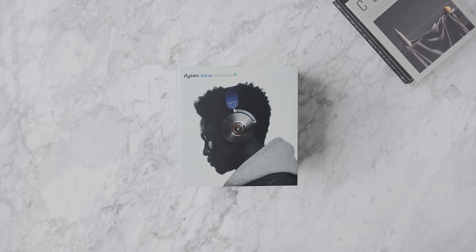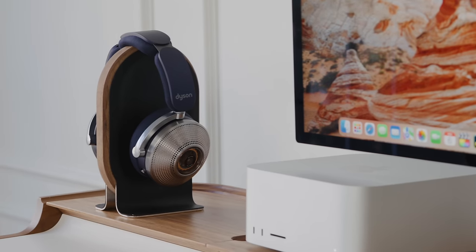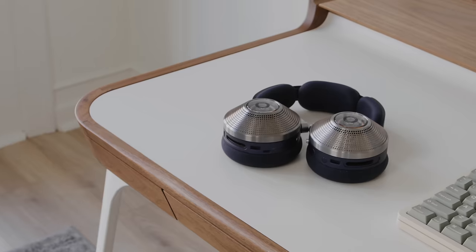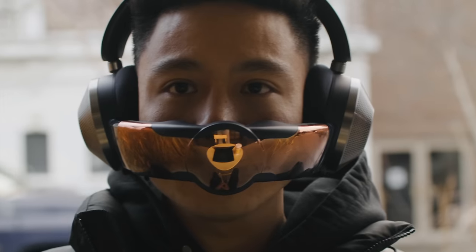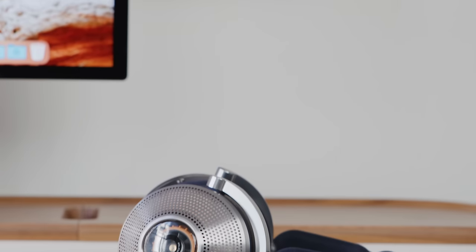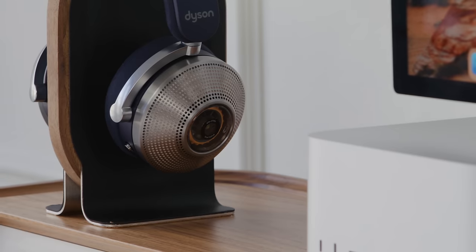Perhaps one of the most controversial products in recent memory is the Dyson Zone — it looks absolutely crazy. With the pandemic and everything, it was a product that made a lot of sense, and now it has actually become available for purchase. I finally got my hands on it. It comes in at a price point of $950, and in essence it is a noise-cancelling headphone that also has a purification function. Dyson likes to flex their engineering muscles, and they've done so here — it is an extremely over-engineered product, with the driver and purification system all designed in-house.